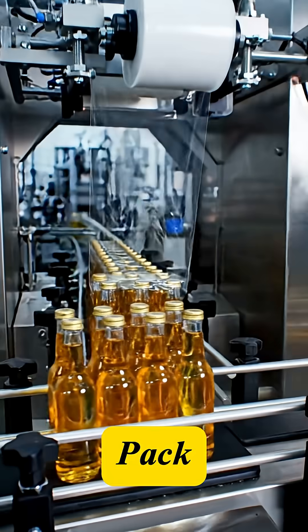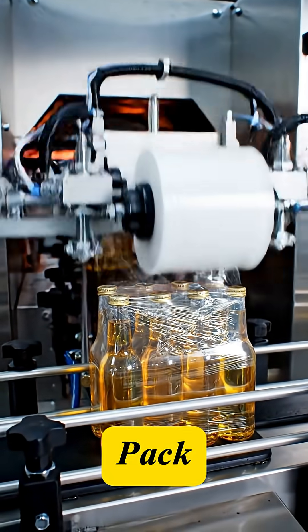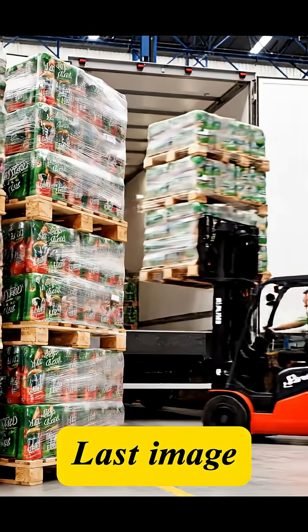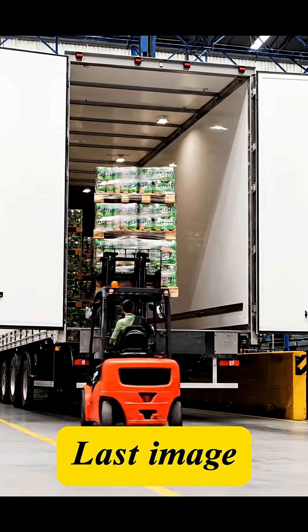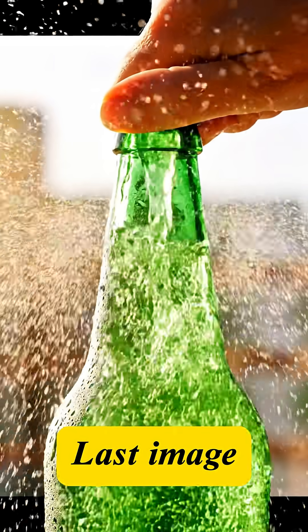Perfect bottles are grouped into 6 or 12 packs, moving to automatic wrapping and crating, ready for distribution. From factory to consumer, the perfect refreshment experience is now sealed.